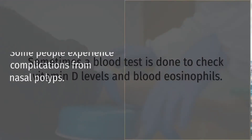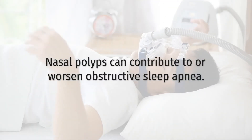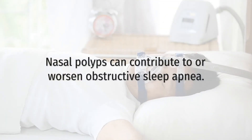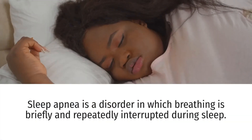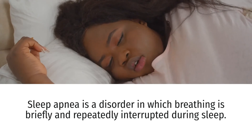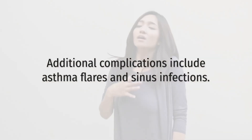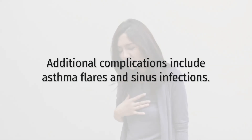Some people experience complications from nasal polyps. People with nasal polyps can develop obstructive sleep apnea, a disorder in which breathing is briefly and repeatedly interrupted during sleep. Additional complications include asthma flares and sinus infections.